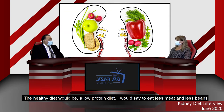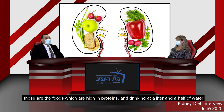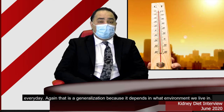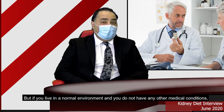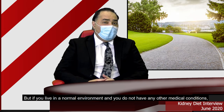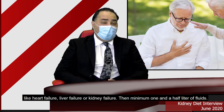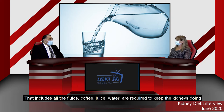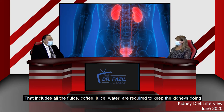A healthy diet would be a low-protein diet — eating less meat and less beans, because those are the foods high in protein. And drinking at least one and a half liters of water every day. That is a generalization because it depends on the environment and other medical conditions. But if you live in a normal environment and do not have conditions like heart failure, liver failure, or kidney failure, then a minimum one and a half liters of fluids — including coffee, juice, and water — is required to keep the kidneys doing their job.